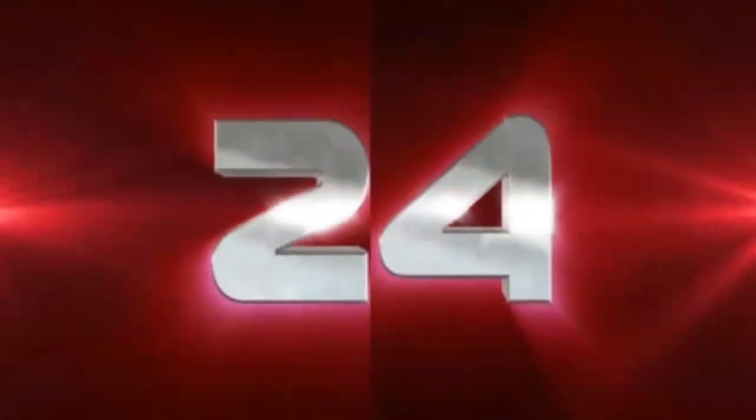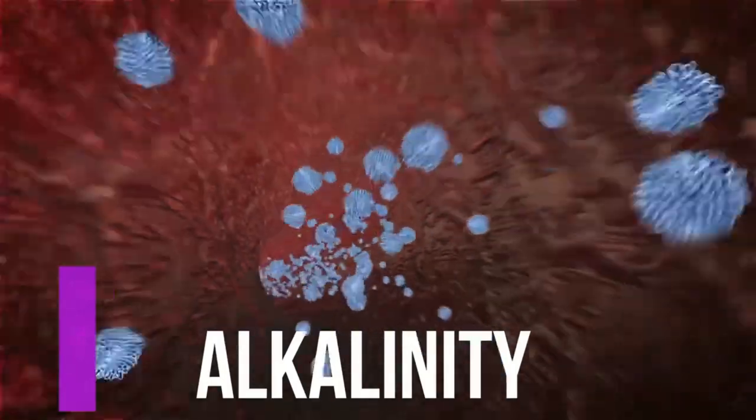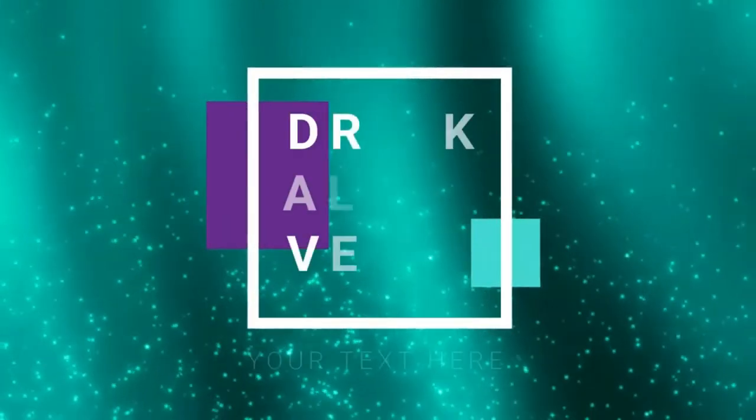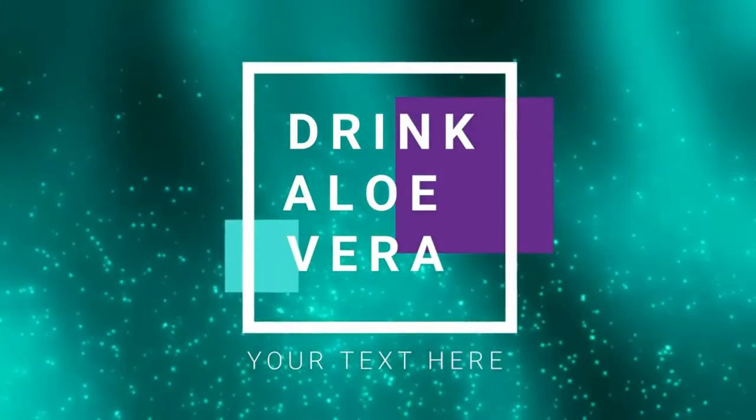Number twenty-four, alkalinity. A body with an acidic pH is a breeding ground for disease — it's an atmosphere where illness thrives. Help keep your body balanced by eating and drinking alkaline foods and beverages such as aloe vera juice.